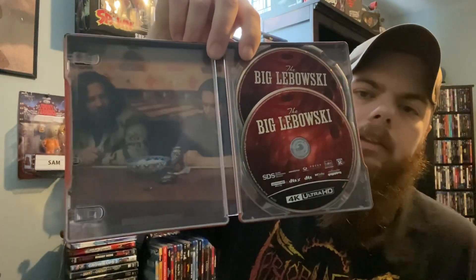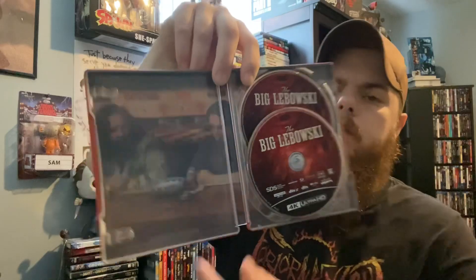Next up is a brand new steelbook that just came out — The Big Lebowski. My wife also picked this one up. It's a beautiful steelbook — here's the front, here's the back. If you've never seen this movie I highly recommend it. The Dude just wants his rug back or replaced, but it's a great movie. Definitely check it out.